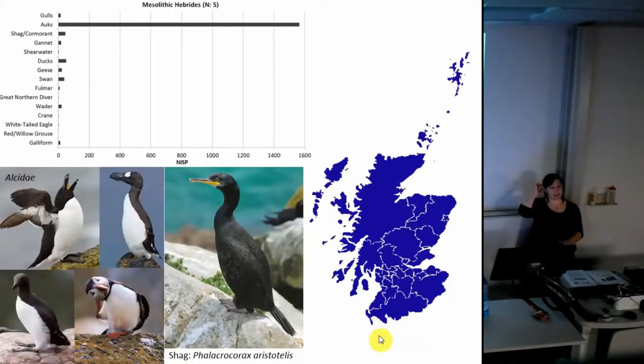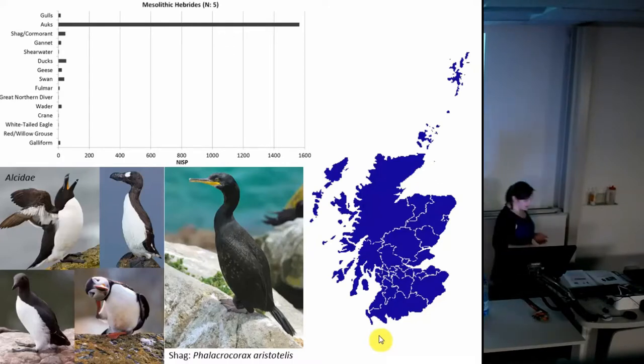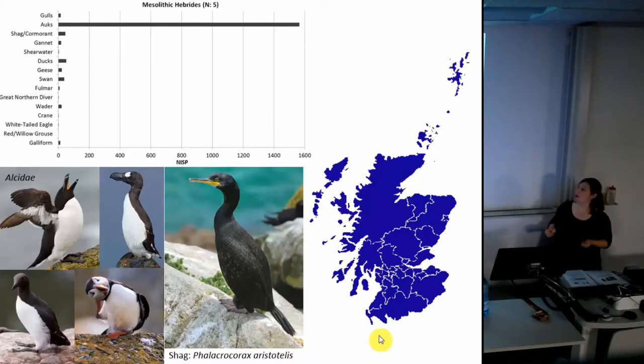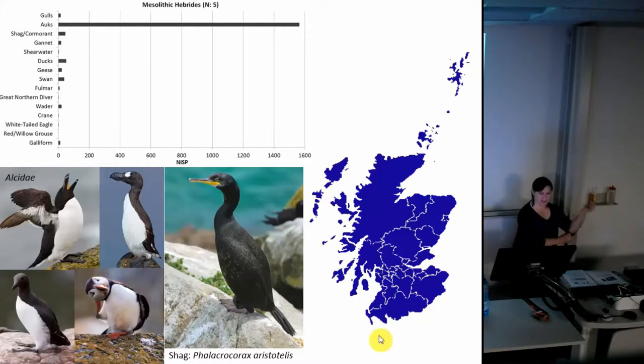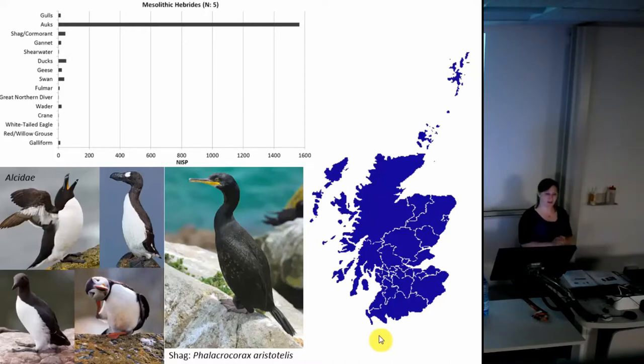Starting in the Mesolithic, birds form a large part of the overall bone assemblage in the Scottish islands in this period, being used alongside fish, sea mammals, and some land mammals. We only have a small number of sites with Mesolithic data, but we can see that it's very focused on auks, which include things like the puffin, the extinct great auk, the razorbill, and the guillemots. These are birds that only come to these islands in summer to breed and generally nest in large colonies. The great auk is now extinct because it was delicious, couldn't fly, and could barely walk. What we can see is that in this period there is a very intense focus on the summer and on using these birds en masse.